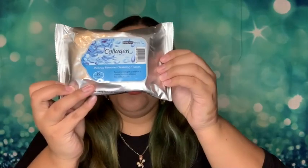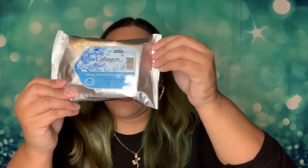First I picked up some makeup wipes — this is by Beauty Treats, collagen makeup remover cleansing tissues. It has 30 pre-moistened tissues and contains collagen and vitamin E. I'm always needing makeup wipes so I went ahead and picked some up. I think those were like five bucks.